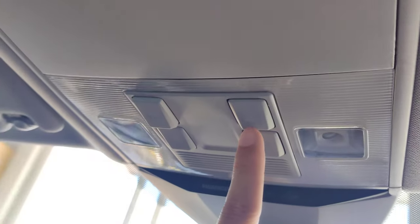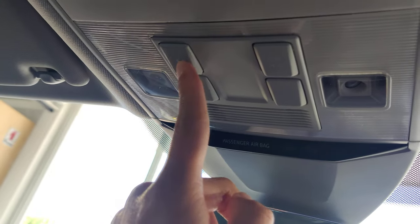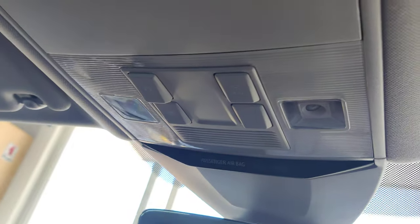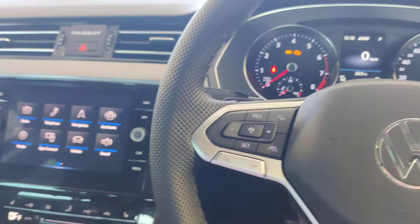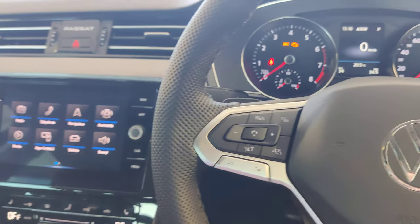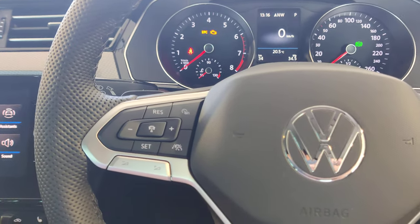On the overhead console there's a sunglasses holder — just push it in to open. There are lighting controls including a rear reading light, driver reading light, passenger reading light, and a door light switch. When the door light is pushed in, the interior lights come on when you open the door; push it back and they don't. That covers all the features — if you have any questions, please comment below or contact me directly. Thank you very much!